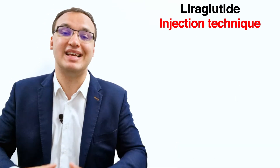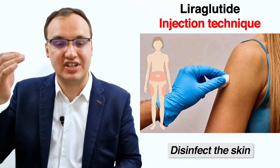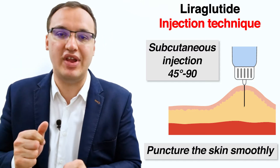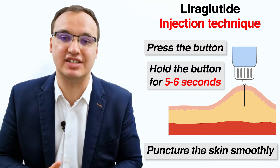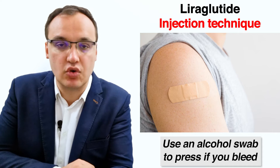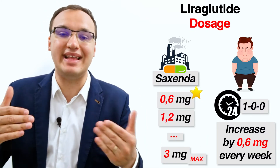Select an injection site — upper arm, thigh, or abdomen — and disinfect the skin. Hold the pen with your thumb free to reach the injection button. With the other hand, gently pinch up the skin around the injection site. Insert the needle at a 45 to 90 degree angle for a subcutaneous injection. Hold the button down for about five to six seconds before releasing and removing the pen. Pull out the needle and use an alcohol swab if you bleed; do not rub the injection site.